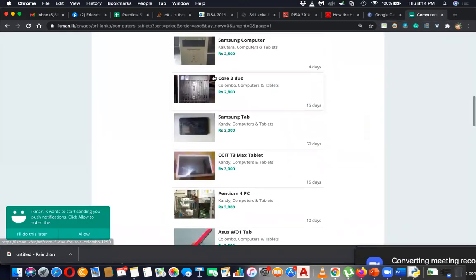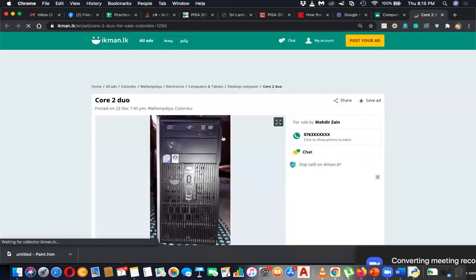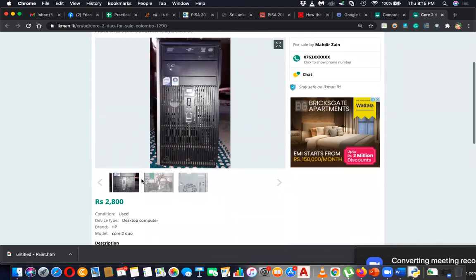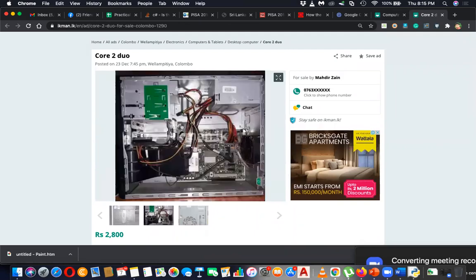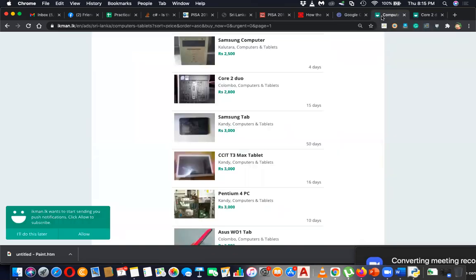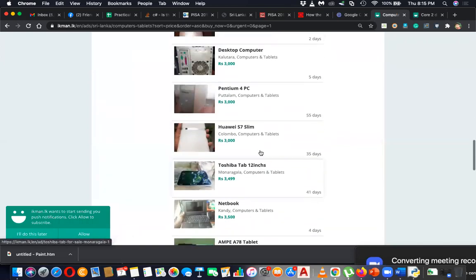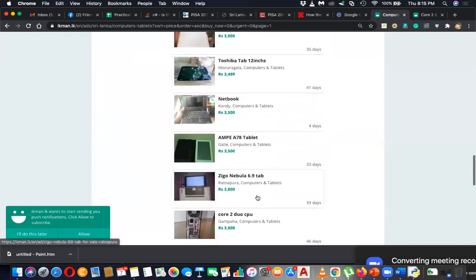Now let's go for the dual core one. This dual core machine has 1GB RAM. Inside the system unit you have other components. This is a Pentium 4 PC at another price, and this is a desktop computer from Kalutara — also Pentium 4.